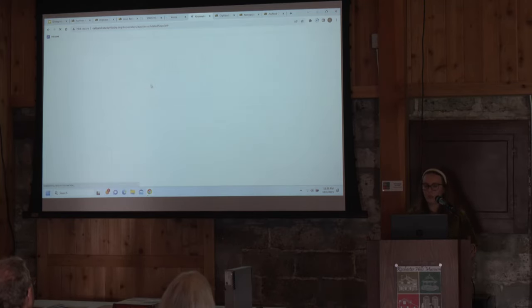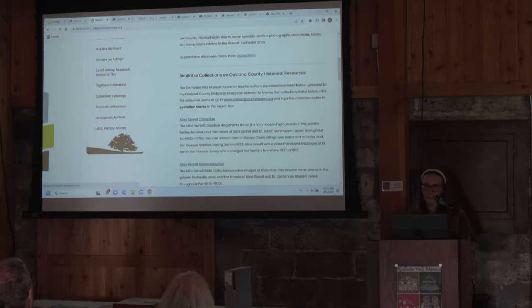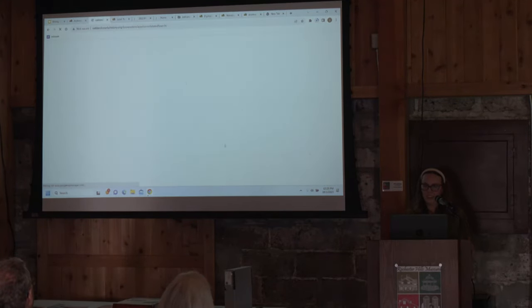I recommend going to advanced search, which is to the left of the search bar — that's going to give you more fields so you can search for specific things. One really great thing we have on OCHR is our newspaper collection. It's probably the resource I use the most. The newspapers chronicle pretty much everything that was going on in the community.